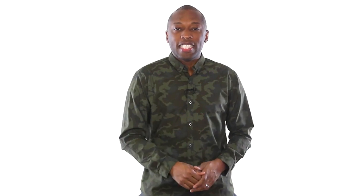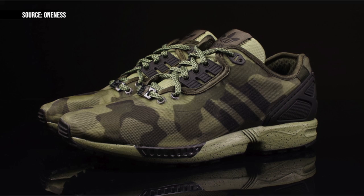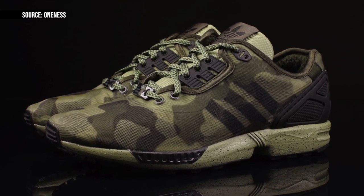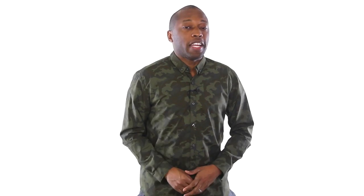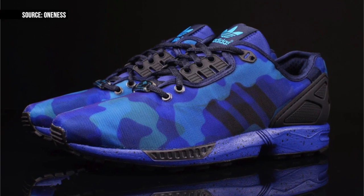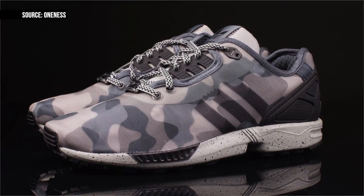Switching to three stripes, the Adidas ZX Flux is about as versatile as it gets when it comes to sneakers, and the latest colorway finds the model ready for some urban warfare. Adidas Originals gave us a deconstructed version of the shoe with a speckled midsole and a mesh upper. The draw here is the camel designs that each of the models rock in either green, blue, or gray. These popped up over at Oneness and are available right now for $90.